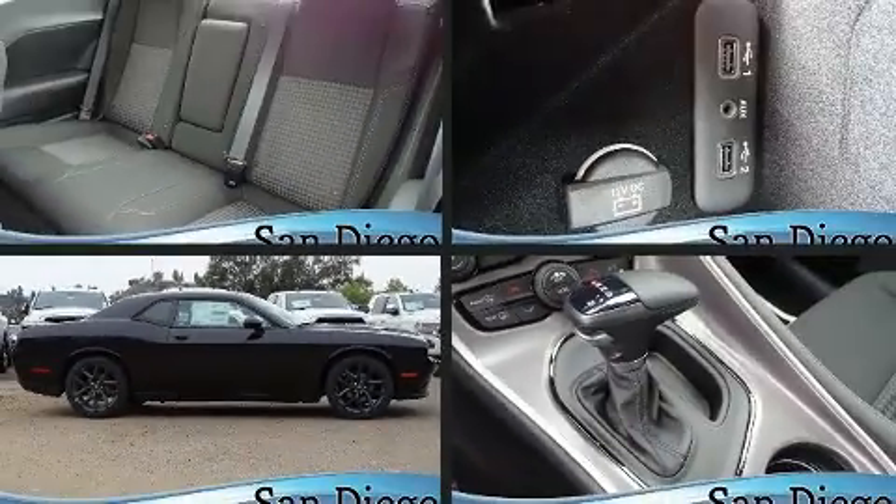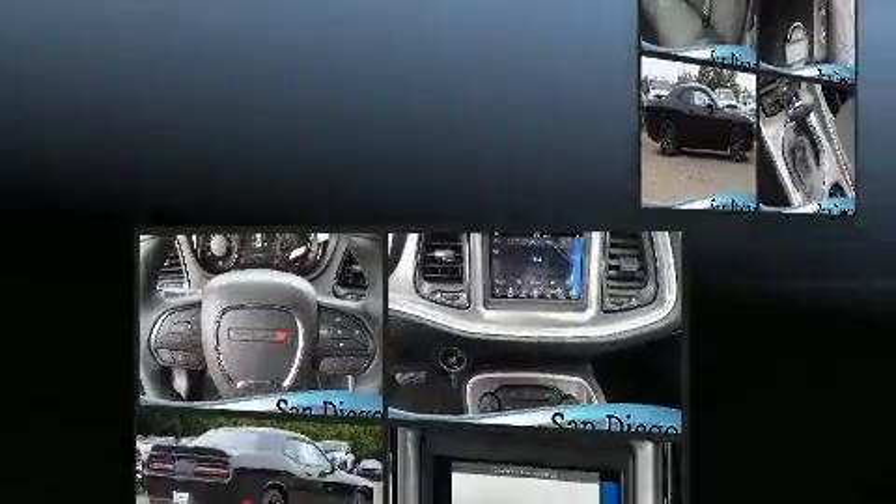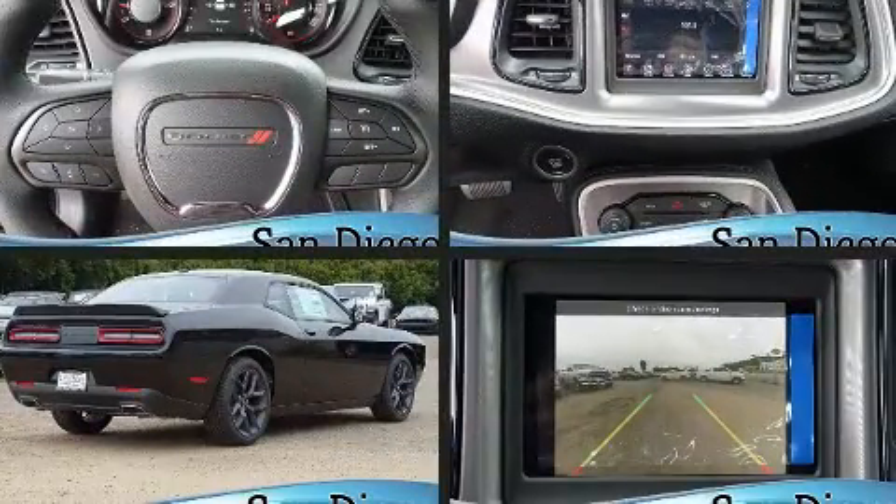Climb inside the 2020 Dodge Challenger. This two-door, five-passenger coupe offers the features and options for which you've been searching.